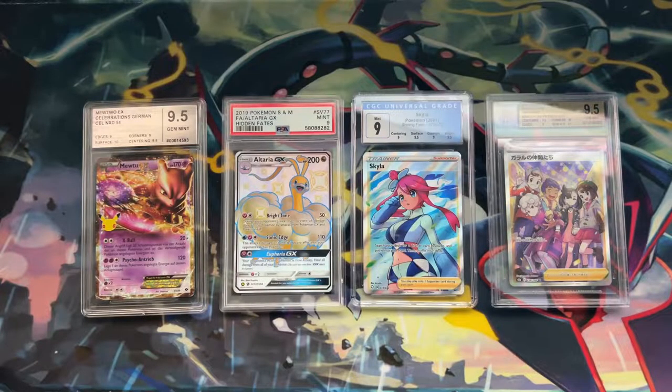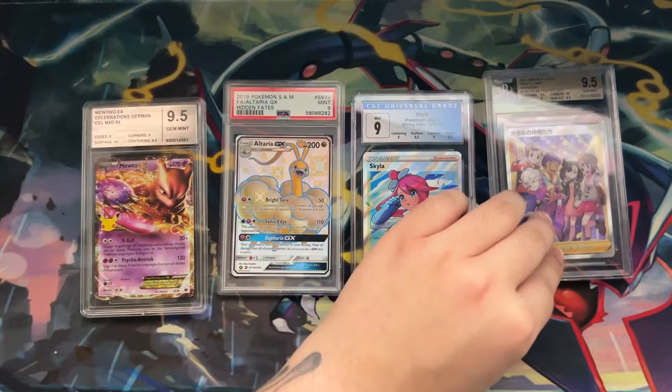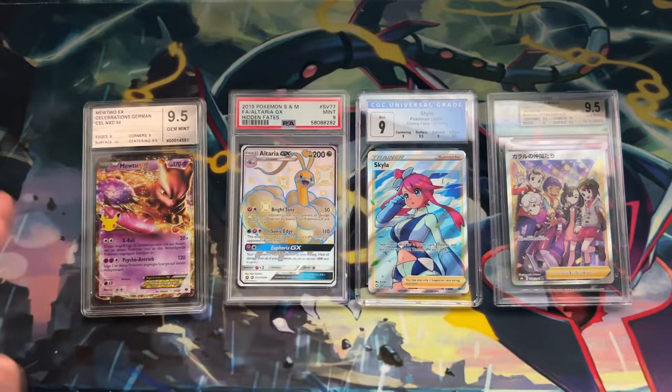I'm not going to be comparing these grading companies in terms of which one adds the most value or is the most reliable. If you have a really precious and rare Pokemon card, you should definitely grade it with PSA or BGS. In this video I want to compare how the slabs look, which one looks the best, which one feels the best, and the security measures — how do you tell a fake one from a real one.